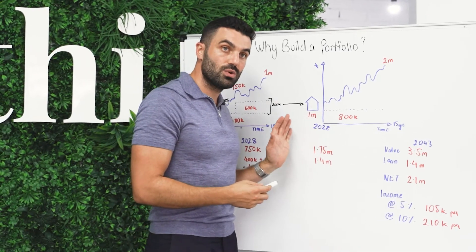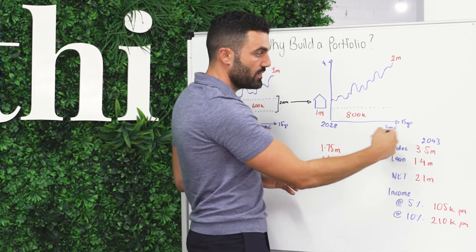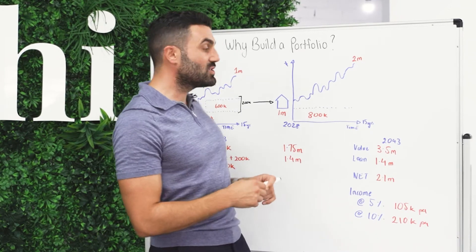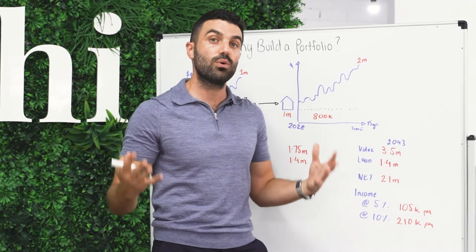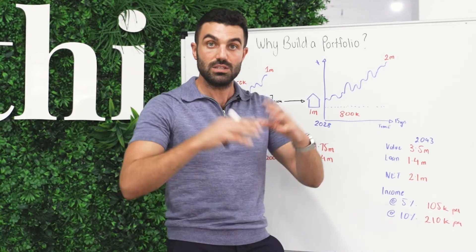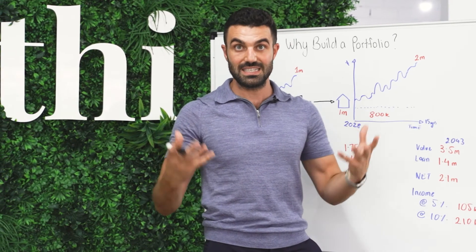Let's assume in this situation that we don't want to keep reinvesting — we just want to leave the two properties and let them run. So we let them run over 15 years. The total portfolio has now doubled in value again. It's 2043, and it's been 22 years since we started this journey. The total portfolio is worth $3.5 million, the total loan amount remains the same at $1.4 million, and the net result means you've got $2.1 million worth of net assets. If you sold all your properties and paid down all your debt, you'd have $2.1 million in today's cash.